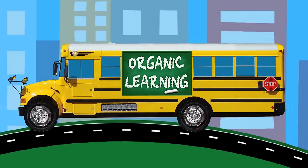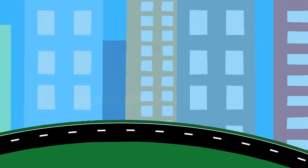Organic Learning. Hey there kiddos! Ms. Dot here! Ready to have some fun? Today we're going to mix primary colors using street vehicles. Are you ready? Let's do it!